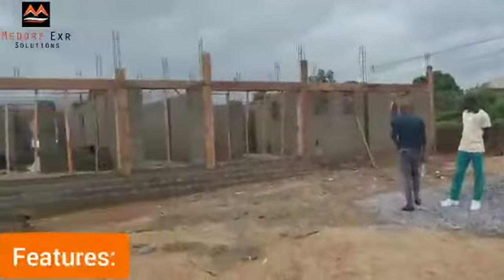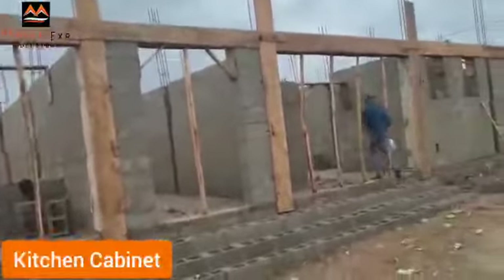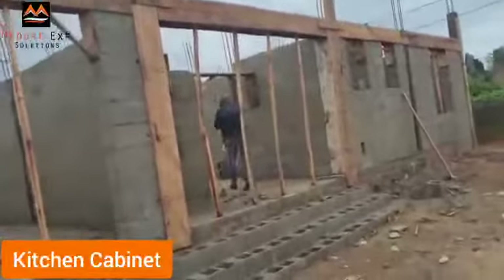It's a lovely place and all the kitchens will be fully fitted, coming with a microwave oven, smoke extractor, and kitchen cabinets. All the rooms are ensuite. Let's take a look at one of the units.